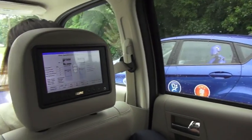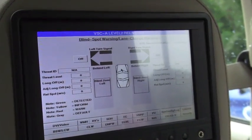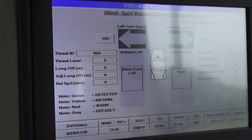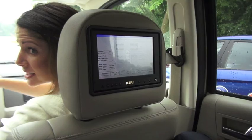Let me set the scenario for you. Imagine our blue car is really a motorcycle, and you're traveling down the road and want to change lanes. That motorcycle is coming up on you at a very high rate of speed. If you were to put your blinker on and proceed into that lane, with this type of technology you'll get the same type of warnings you've been hearing before.